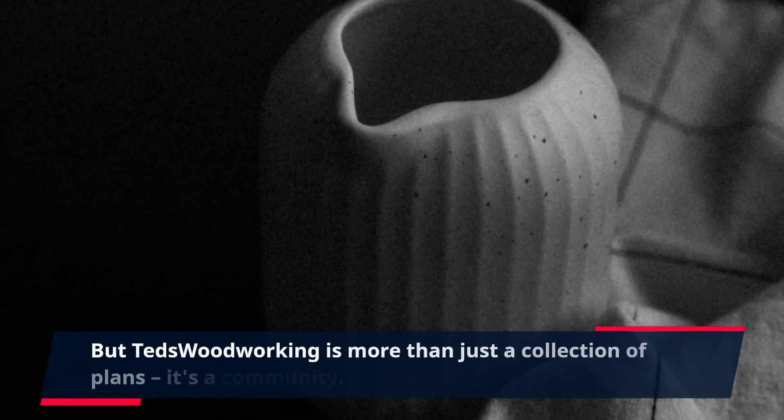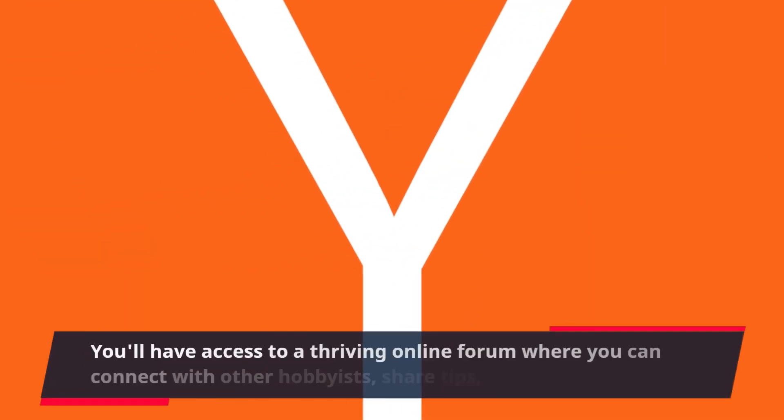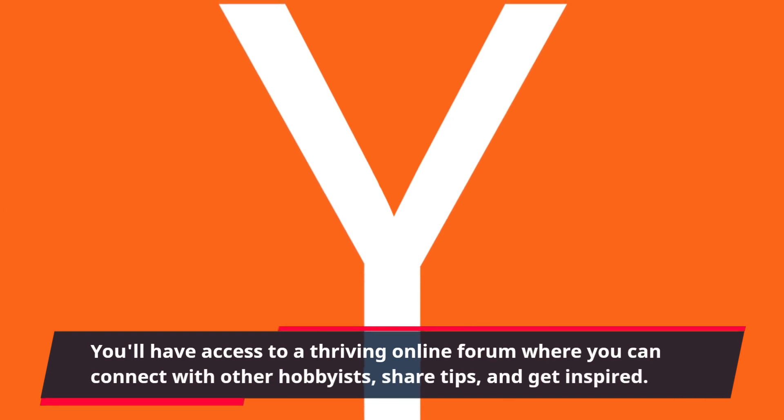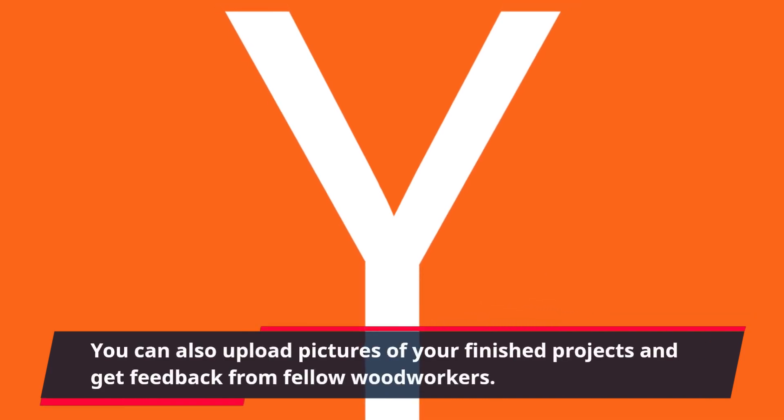But TED's Woodworking is more than just a collection of plans — it's a community. You'll have access to a thriving online forum where you can connect with other hobbyists, share tips, and get inspired. You can also upload pictures of your finished projects and get feedback from fellow woodworkers.